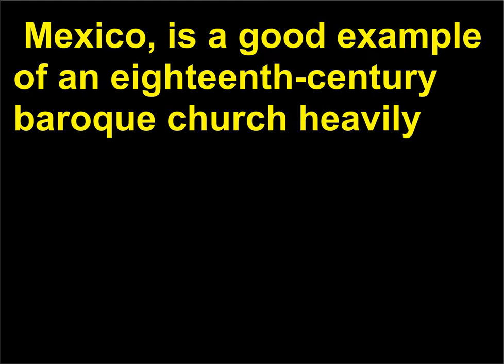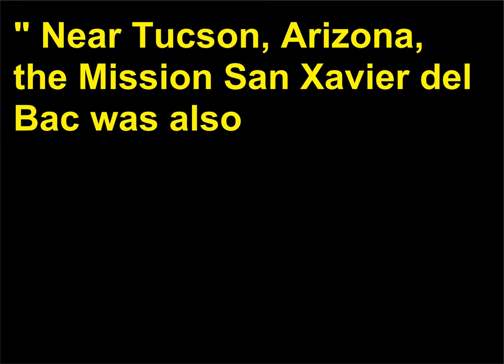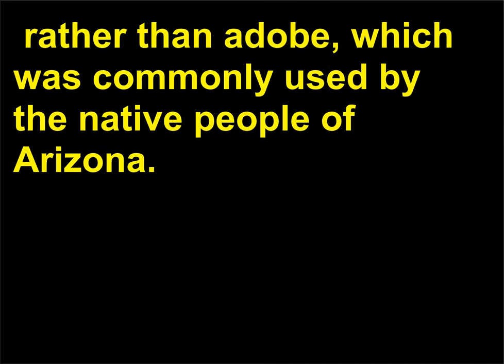The Church of St. Sebastian and Santa Prisca in Taxco de Alarcón, Mexico, is a good example of an 18th century Baroque church heavily decorated in stucco sculpture in a popular style known as the Churrigueresque. Near Tucson, Arizona, the Mission San Xavier del Bac was also built in the 18th century and reflected Spanish Baroque styles. The nearly 100-foot-long church was built using brick and mortar rather than adobe, which was commonly used by the native people of Arizona.